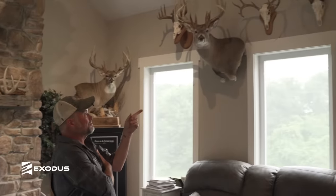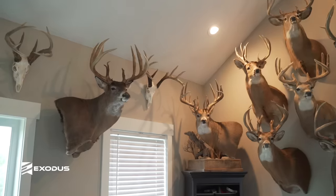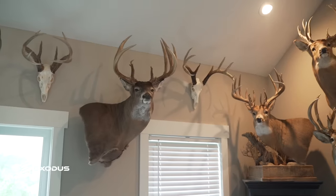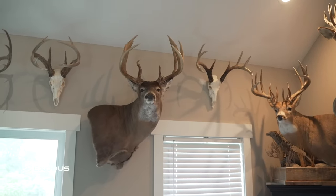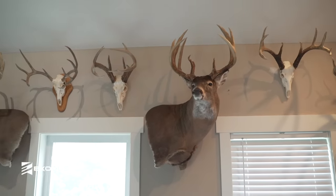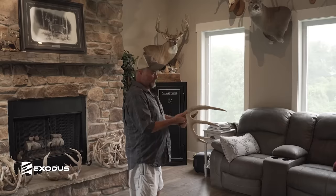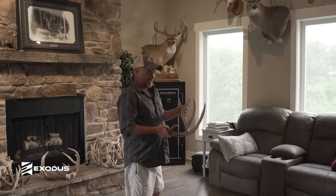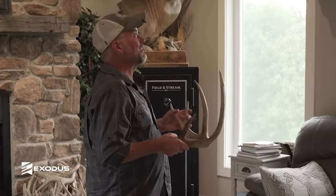My second 200 was 203 and some change. I actually have a shed off that buck that my chocolate lab Cody found the year before I killed him — I think he was actually bigger that year. I named him Cody's Buck. She kept banging into my leg shed hunting, and I finally looked down to see what the heck she was doing carrying this thing in her mouth.